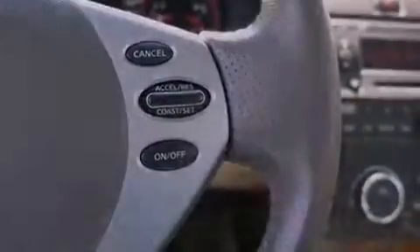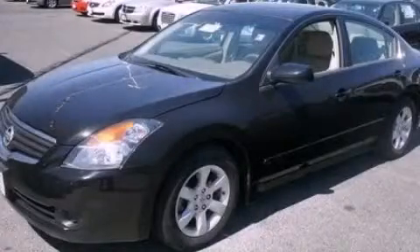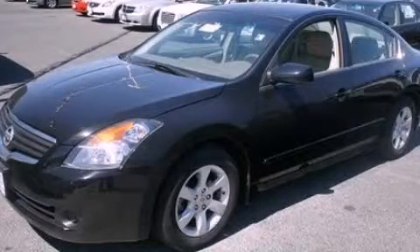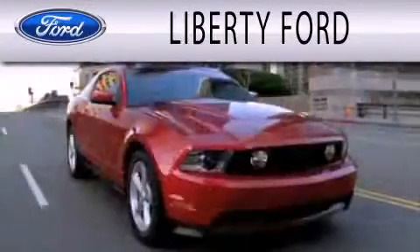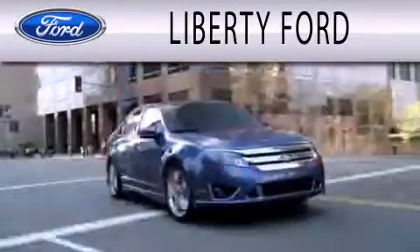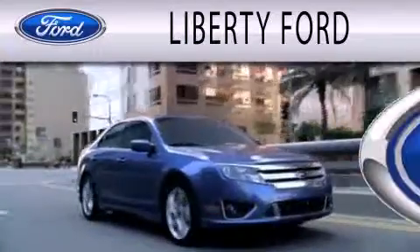Contact us today and schedule your opportunity to see this vehicle in person. Liberty Ford is dedicated to doing everything possible to ensure that the experience you have selecting your next vehicle is as pleasant as possible.